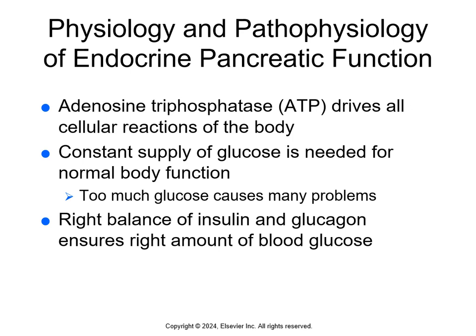We have adenosine triphosphate, or ATP — this is cellular energy. It drives all the cellular reactions of the body. ATP is like the gas that makes the body's engine run. Inside the cells, glucose is used to make ATP. Glucose is the most common simple carbohydrate and the main source of fuel for the human body. People need a constant supply of glucose in the blood ready to enter the cells to make ATP.